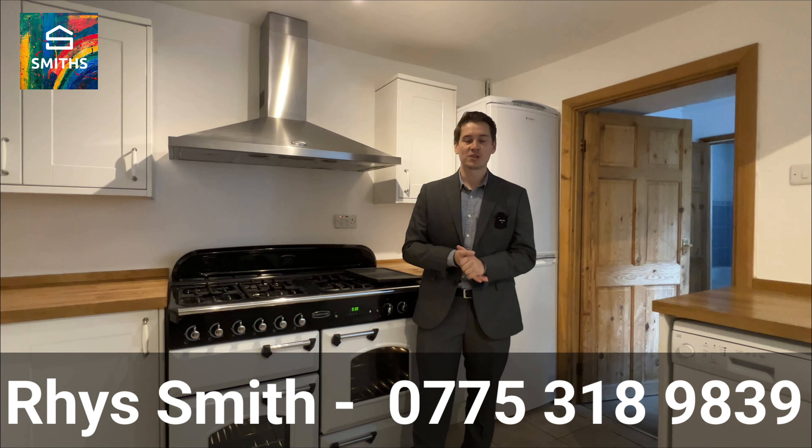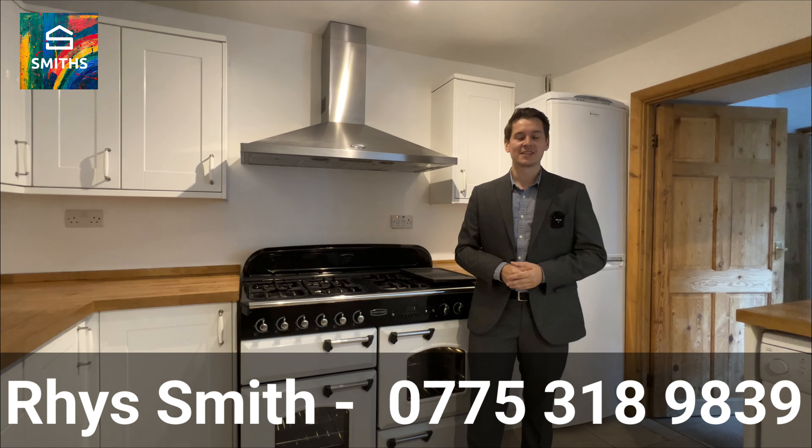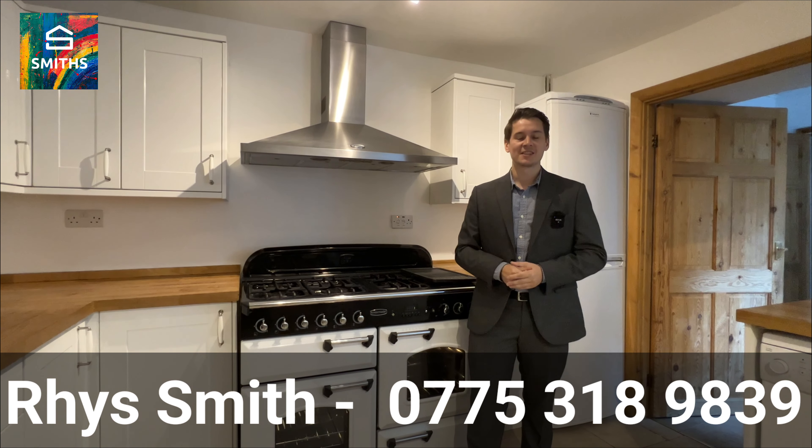So there we go then, everyone — this is Windmill Terrace. If you think that any of this is ticking the boxes for yourself, reach out to me on the information below. Other than that, I'll see you soon inside the property. Bye bye.